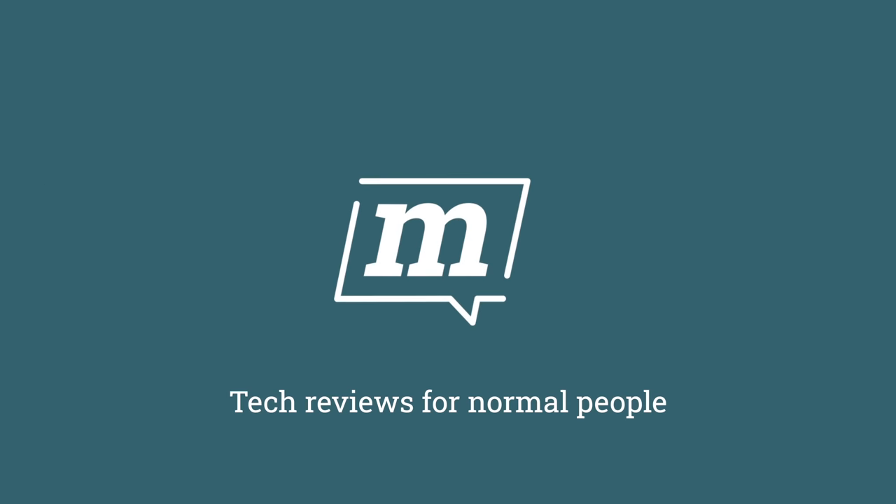I think I found the perfect Mac. If you'd asked me right at the start of Marko's reviews which Mac would be the least interesting to cover, I would have said the Mac Mini.